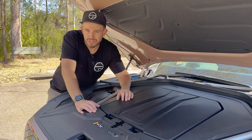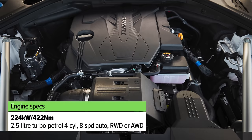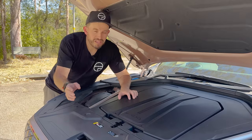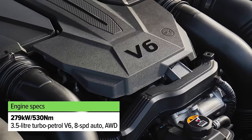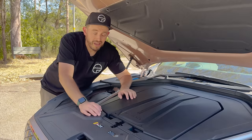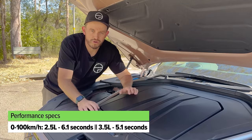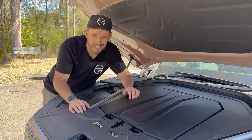The petrol versions are no slouch either. The entry-level 2.5-litre four-cylinder turbo has a fair whack of power and torque, available with an 8-speed automatic transmission and a choice of rear-wheel drive or all-wheel drive. Then there's the 3.5-litre V6 turbo — very punchy, also with an 8-speed automatic and all-wheel drive as standard. All of them are quick; even the entry-level petrol rear-wheel drive four-cylinder is pretty fast. You'll see all the figures on screen now.